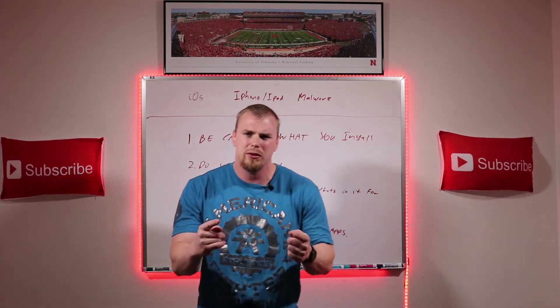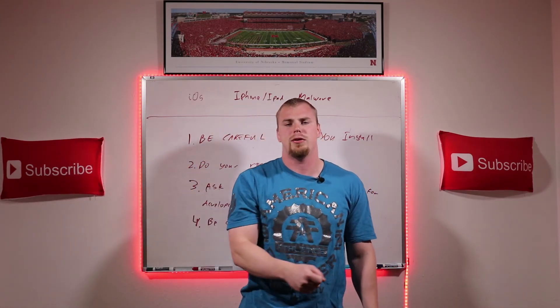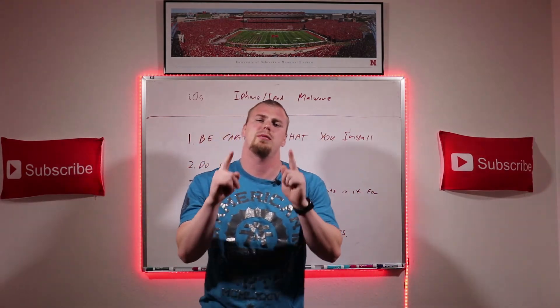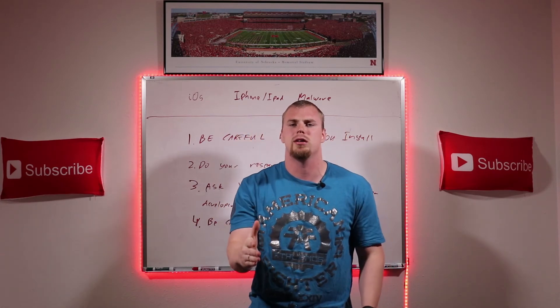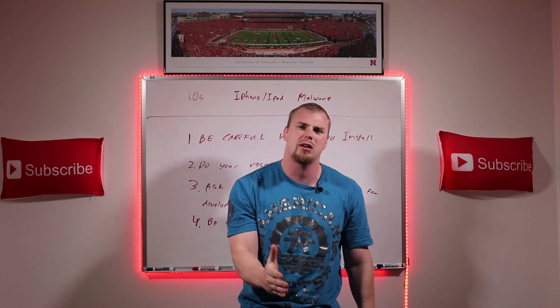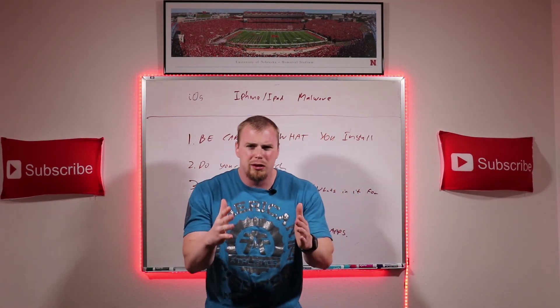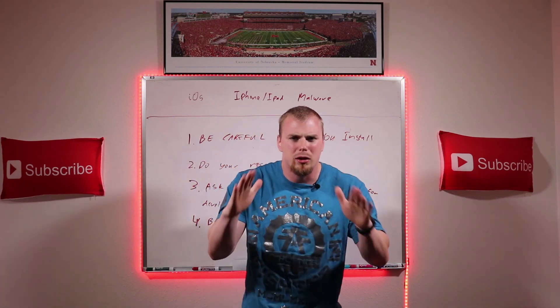I hope you guys learned a lot from this. If you like this content, hit that like button, hit that subscribe button, and hit that notification bell to help get this content promoted in the YouTube algorithm to help more people like you protect themselves from these cybersecurity threats. Thank you for watching, guys, and have a great day.